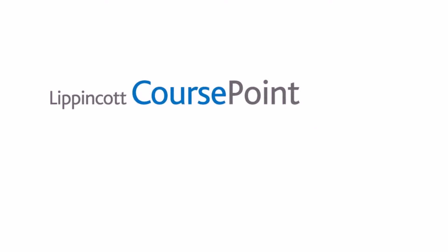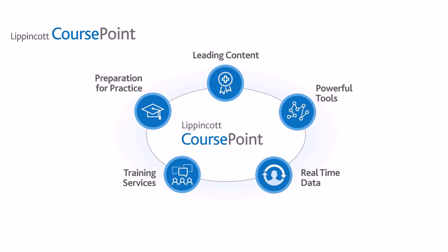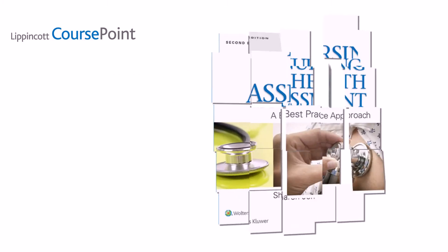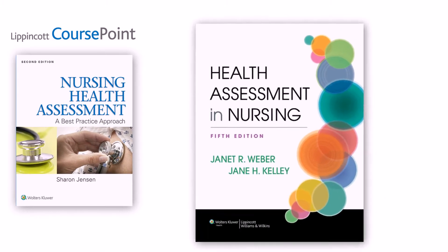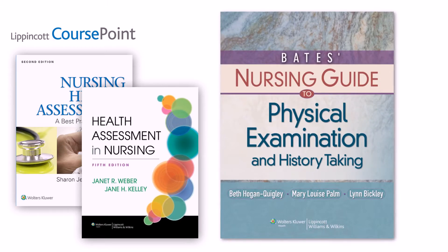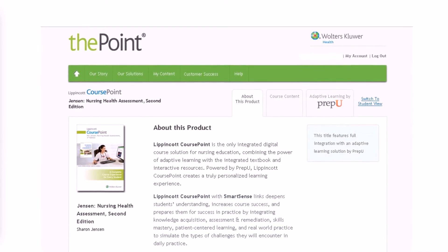Lippincott CoursePoint is a rich learning environment that drives course and curriculum success to prepare students for practice. It includes a single destination with thoughtful integration of world-class digital course content in context, presented in a variety of ways to fit different learning styles.